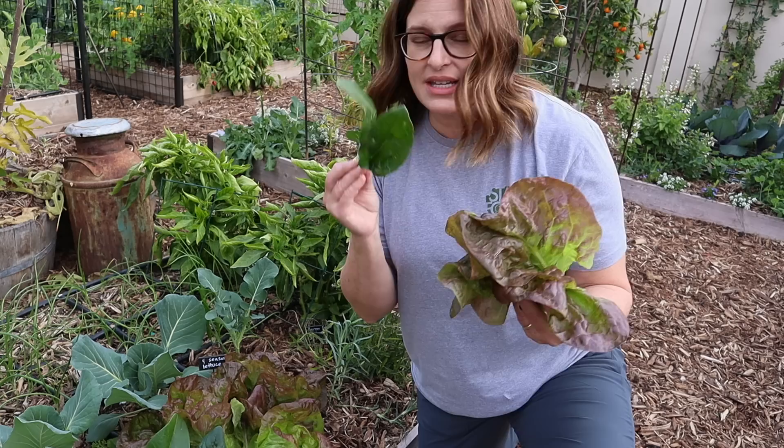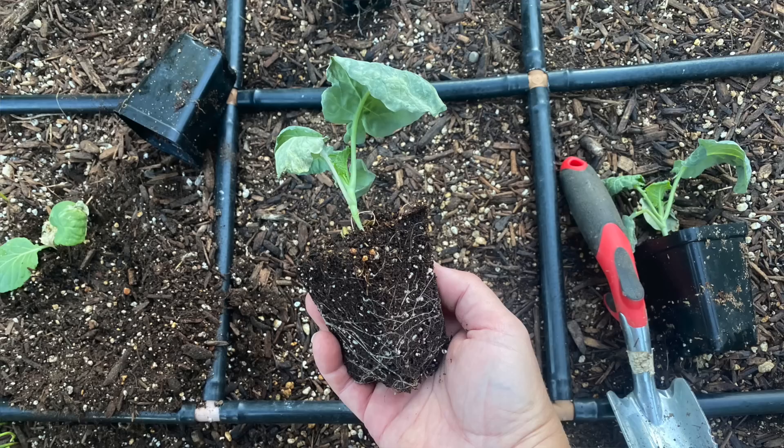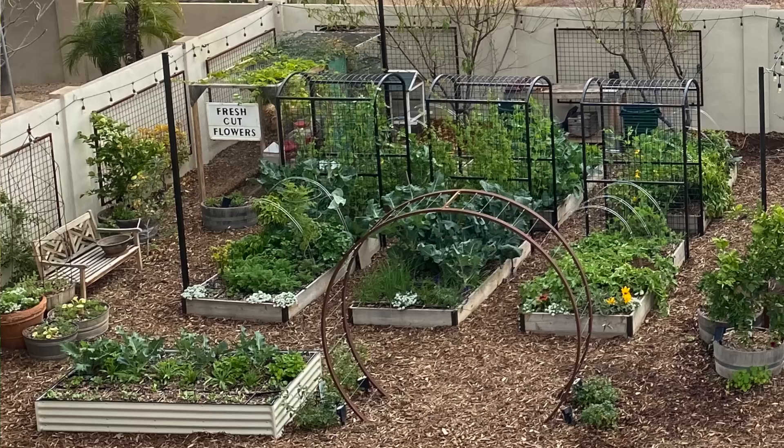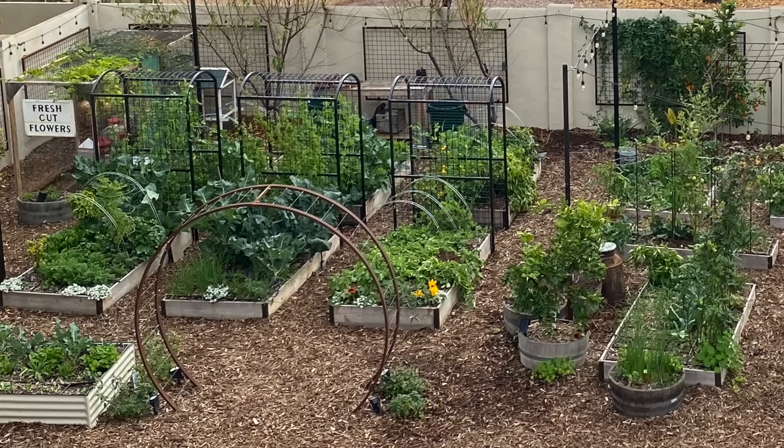This month I'm starting a new gardening series. Each month I'll share five of my favorite crops that I'm growing and tell you a little bit about each one. I'll share when I planted it, show you it growing, and give you some growing and harvesting tips for each plant. My garden is in Mesa, Arizona in the low desert of Arizona, or zone 9b.